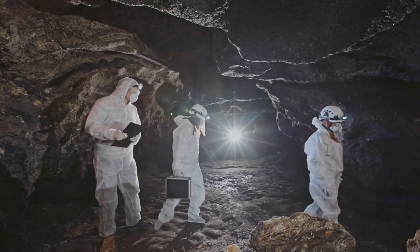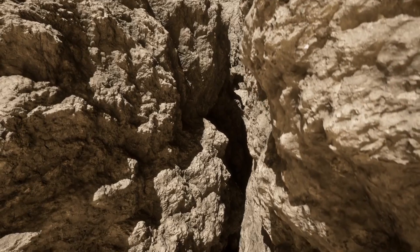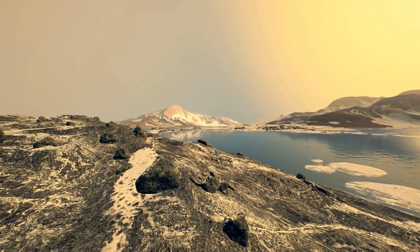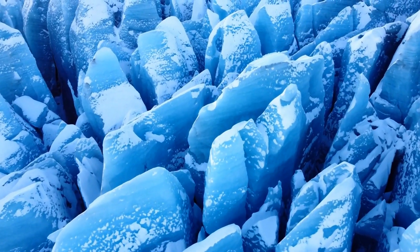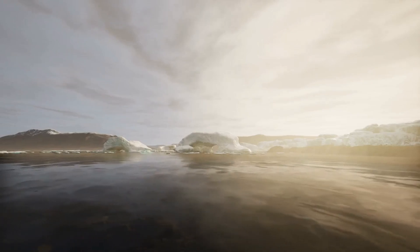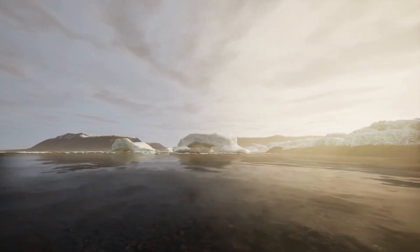As they navigated further into the caverns, the team encountered an unexpected phenomenon: rock formations embedded within the ice. These geological structures seemed out of place amidst the frozen landscape, challenging their understanding of the caverns' formation. Dr. Green pondered the presence of these rock formations and hypothesized a connection to recent seismic activity in Antarctica. The discovery of rock within the ice was a pivotal moment, suggesting a significant shift in the region's geography. These rocks, frozen in time, were telling a story of a landscape that had undergone profound changes, reshaping the very nature of the Antarctic continent.